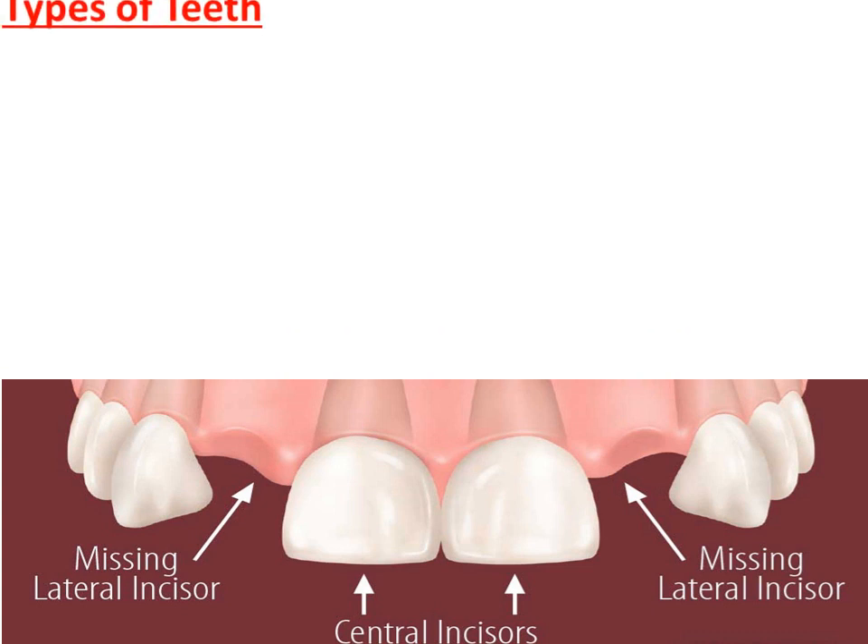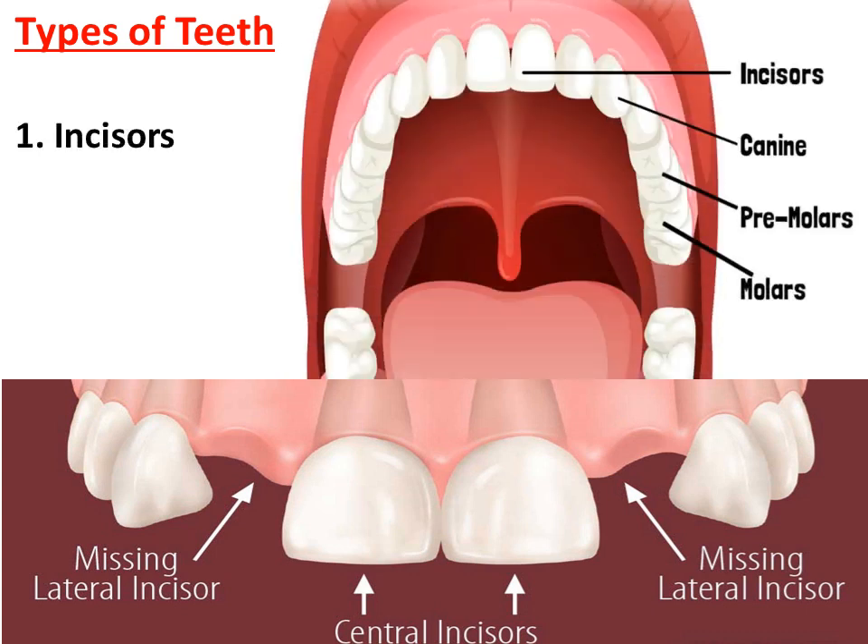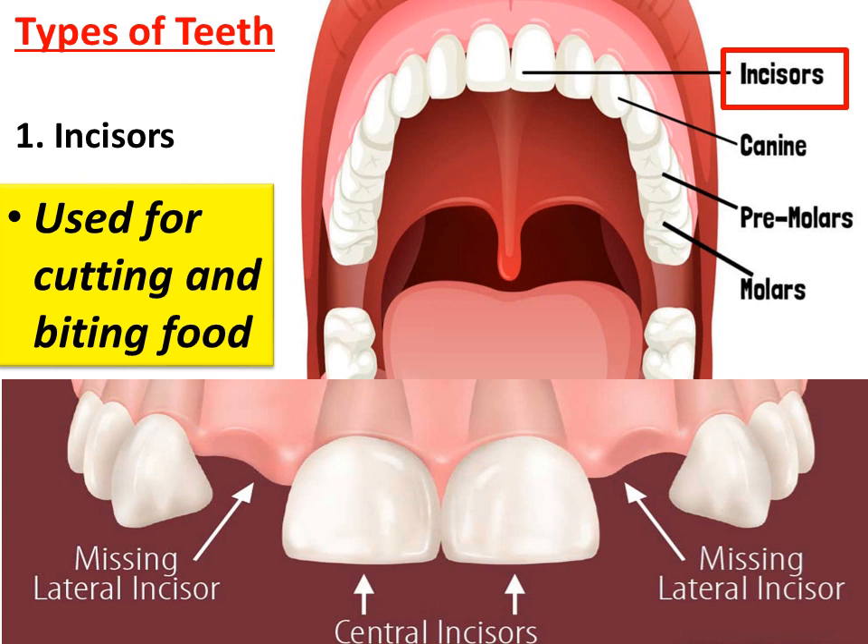Teeth are mainly needed to bite and chew the food. According to their function, teeth are of four types. Let us learn one by one. First is incisors. There are eight incisors in all, four in each jaw. They are used for cutting and biting food.